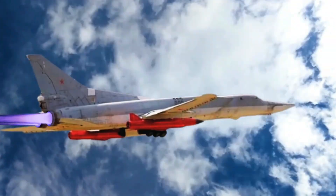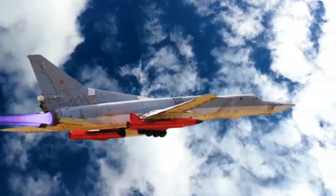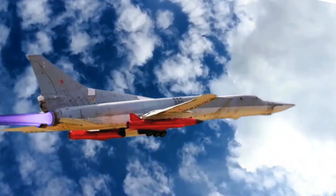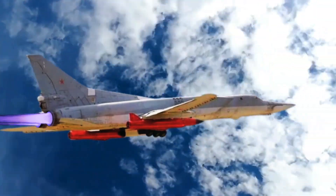The KH-32 is a Russian supersonic air-launched cruise missile developed by MKB Raduga from the KH-22. It is designed to break through enemy air defenses and attack carrier battle groups.